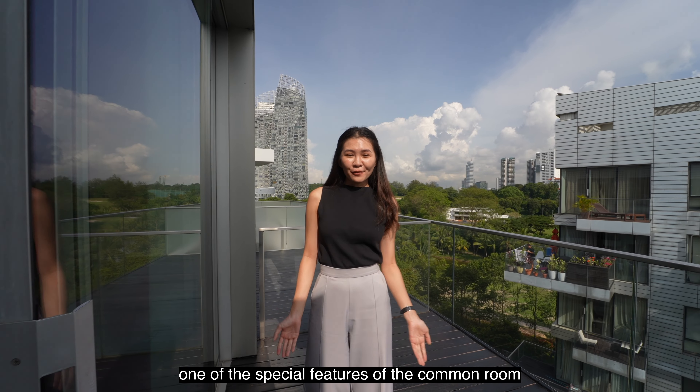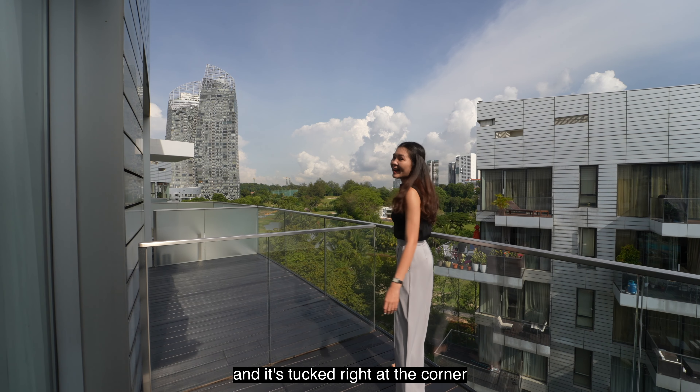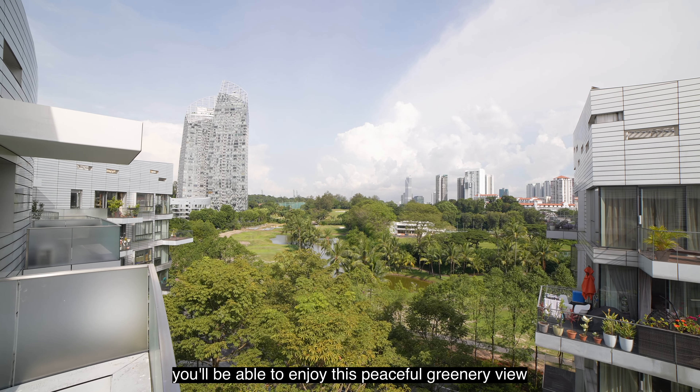One of the special features of the common room is that you will be able to access this balcony, tucked right at a corner on the top floor of this particular block. You will be able to enjoy this peaceful greenery view.